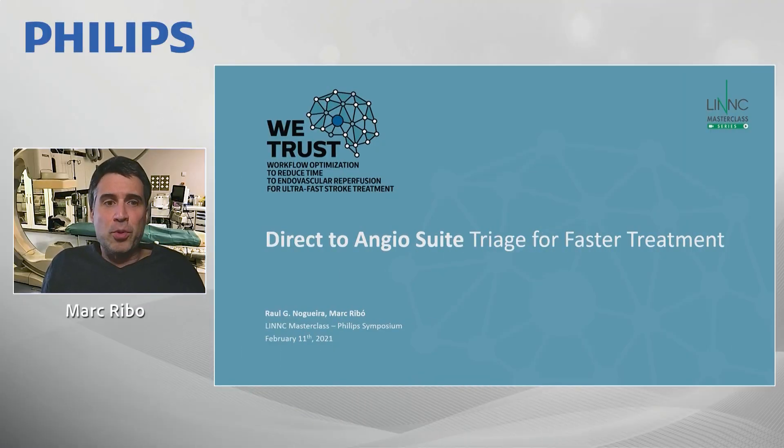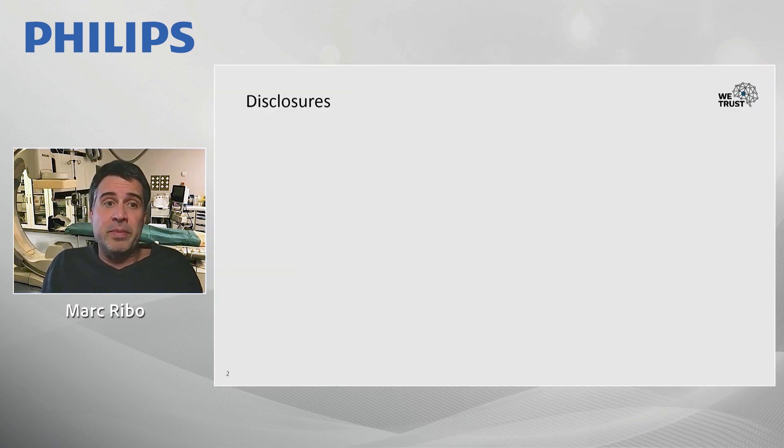Good morning. Thank you for the opportunity to present the WITRAS study. Raul Nogueira and myself, Margaret Boyd, are going to discuss direct transfer to angiosuite and the triage for faster treatment.